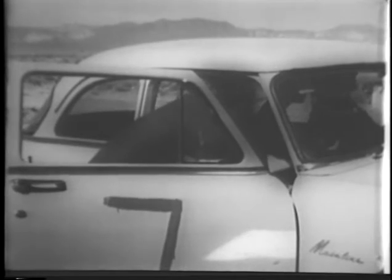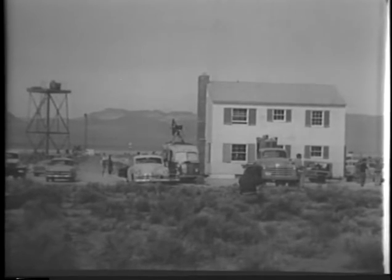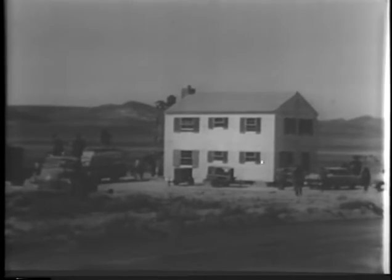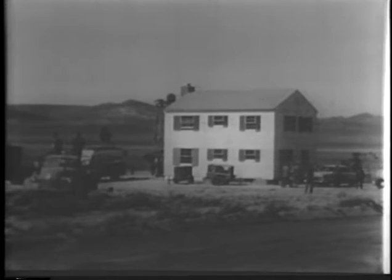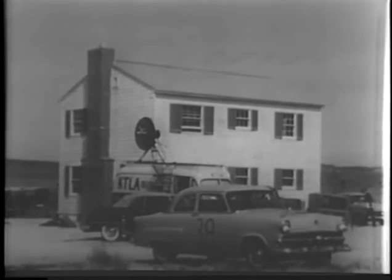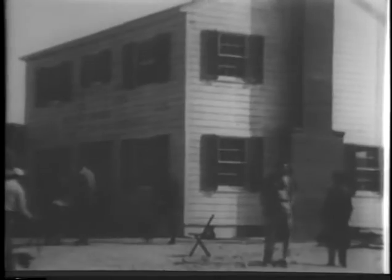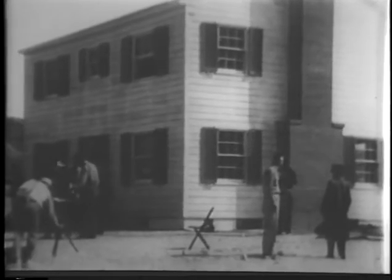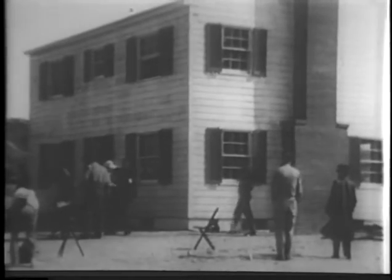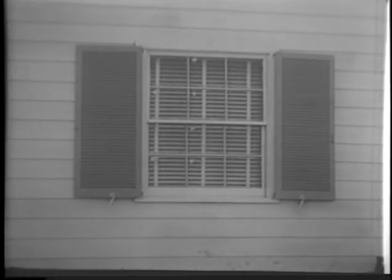Into each car go lifelike department store mannequins, donated by private sources, to help determine the effect of atomic blast. Here is one of the two typical American frame dwellings to be tested — this one 7,500 feet from ground zero. Each home is to reveal effects of atomic blast only; indoors there are no utilities that might cause fire. Venetian blinds on windows facing the blast help keep out the heat flash, though they are not supposed to resist blast.